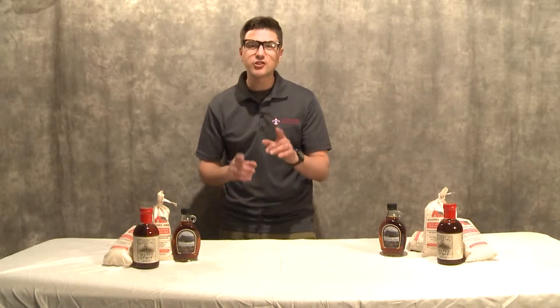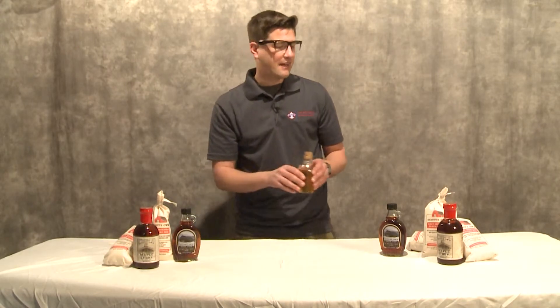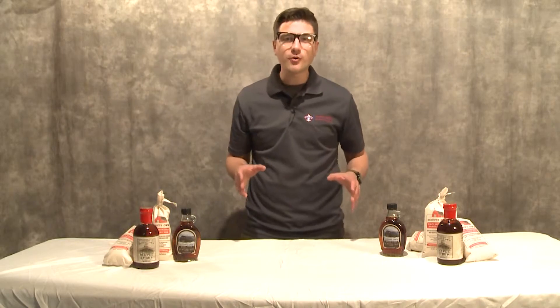Right now there are bees at Beaumont Scout Reservation working overtime to create Scouts' Own honey. It's healthy and it's delicious. The nice part about the Scouts' Own product line is not only is it delicious, it's also educational.